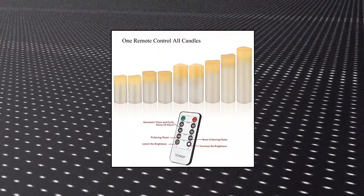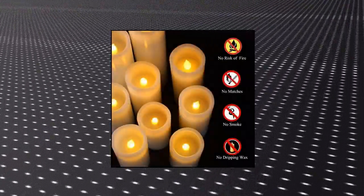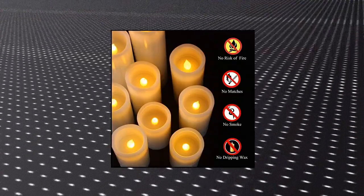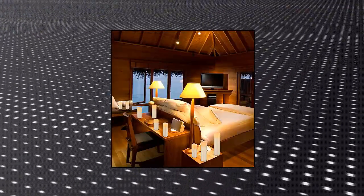Easy and convenient operation. With one remote control, you can control all Vincor flickering flameless candles of different sizes. The timer feature allows you to set 2H, 4H, 6H, or 8H timers to automatically turn the candles on and off.